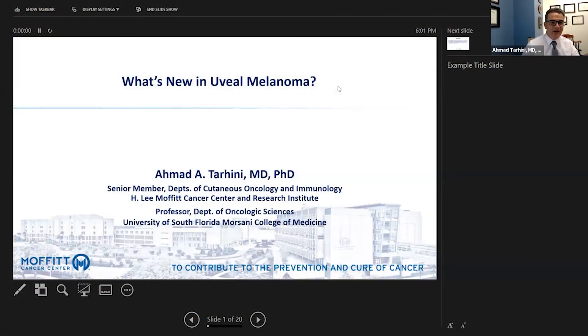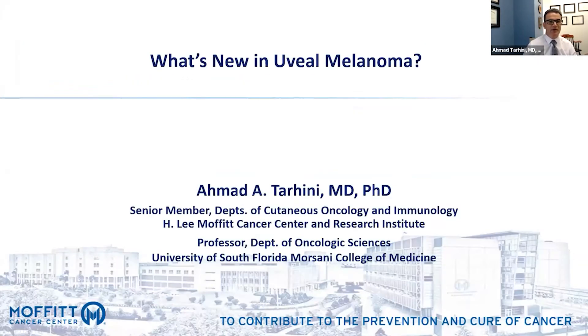Thank you very much. I appreciate the opportunity to speak about uveal melanoma today. These are my disclosures.